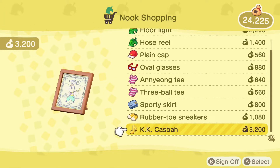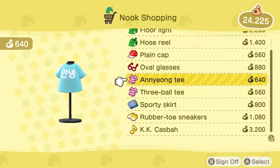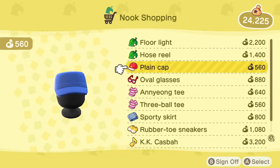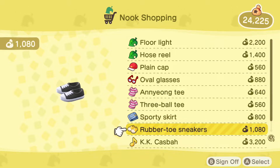They do have stuff you can buy here as well. Sporty skirt — oh boy. Floor light. Oh hey, Converses! I love Converses.